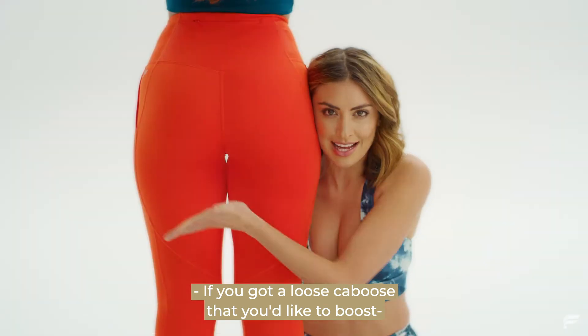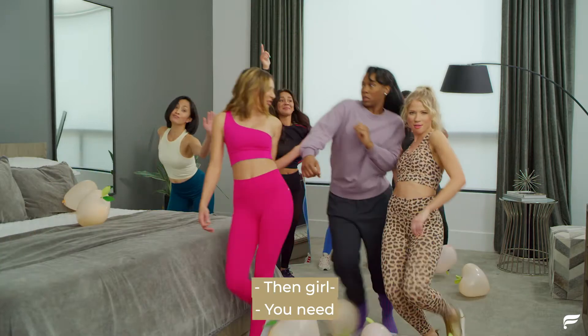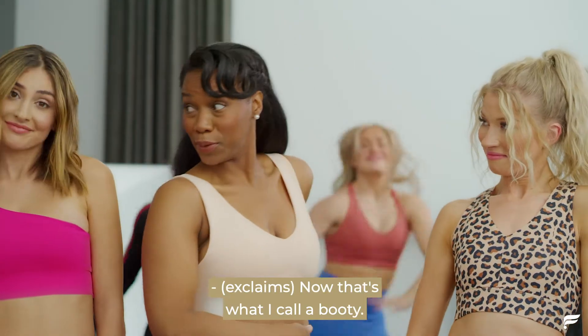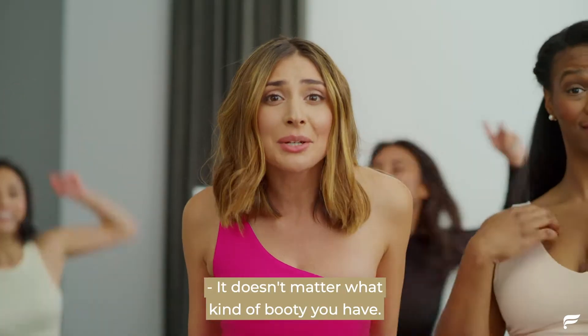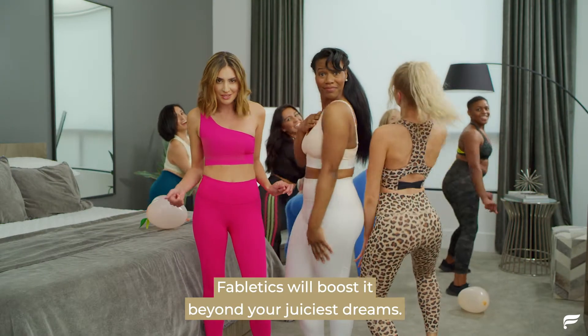If you got a loose caboose that you'd like to boost, then girl, you need booty boost in Fabletics. Now that's what I call a booty. I wish I had more butts so I could wear all the Fabletics. It doesn't matter what kind of booty you have — Fabletics will boost it beyond your juiciest dreams.